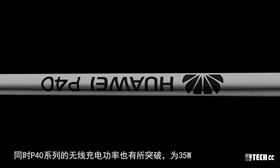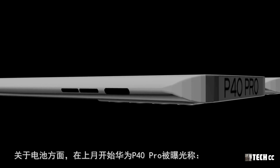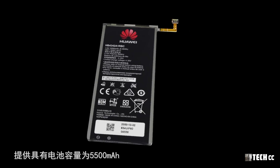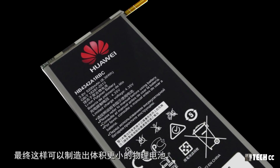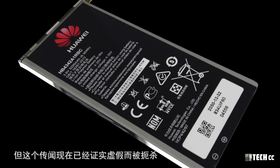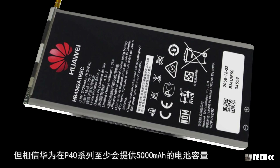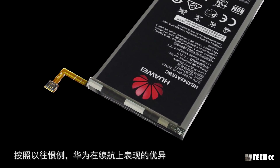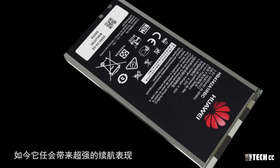華為P40系列的無線充電功率也有所突破，為35W，並且支持反向無線充電。關於電池方面，此前曾有傳聞P40 Pro電池容量為5500mAh，並且使用了石墨烯材料製造，可以製造出體積更小的物理電池，但這個傳聞現在已經證實虛假。現在更認為雖然沒有石墨烯電池，但相信華為在P40系列至少會提供5000mAh的電池容量，按照以往慣例仍然會帶來超強的續航表現。